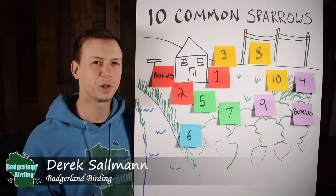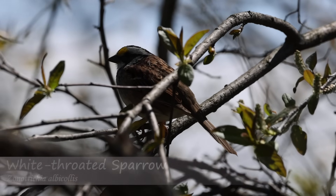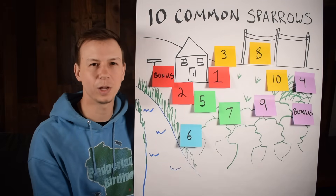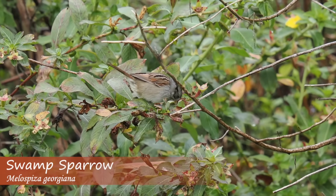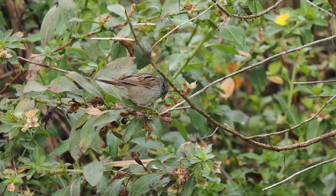Sparrows are notoriously difficult to identify. A lot of them are shades of tan and brown, and it's hard to get a good view of them — sometimes you'll just get very quick looks. So we're going to break down the 10 most common sparrows with tips on how to identify them. One thing I really like about sparrows is there's not normally a ton of change between winter and spring plumage, or between males and females, so that does make it a little easier.